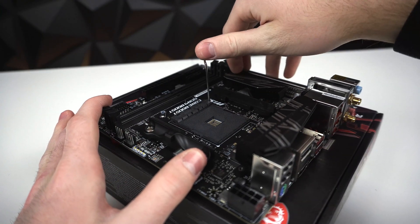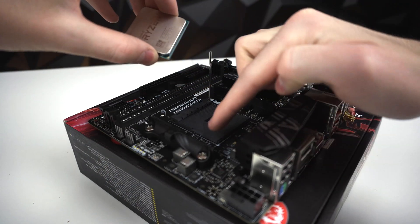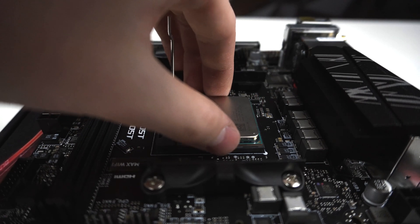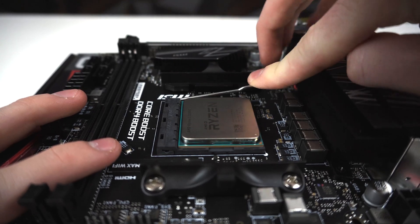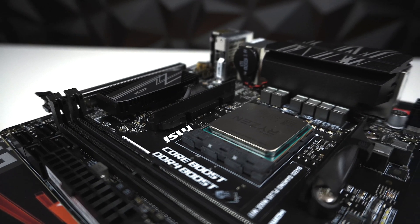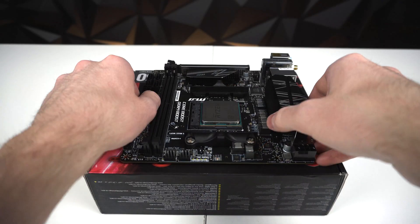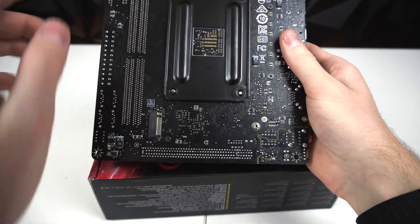Before we install the CPU, we have to lift the socket lever. Then grab the 3200G, locate the golden triangle on the bottom left of it, and match it up with the circle on the corner of the socket. Then slowly and gently install the CPU. Once you can confirm it's in all the way, you can lock it in place by lowering the lever. This is one of the most satisfying parts of PC building — just be sure to take it slow with the CPU and you will not mess up.